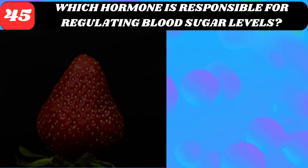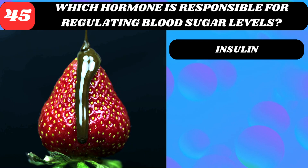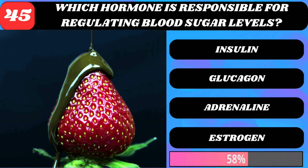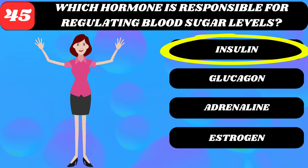Which hormone is responsible for regulating blood sugar levels? Insulin, glucagon, adrenaline, or estrogen? Insulin.